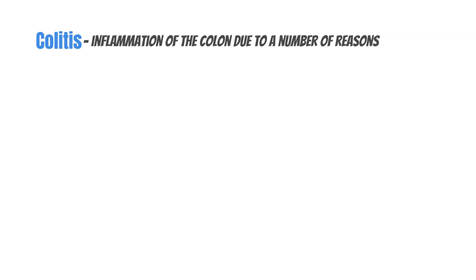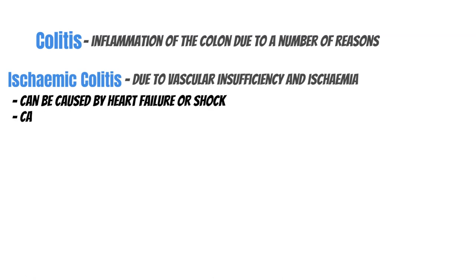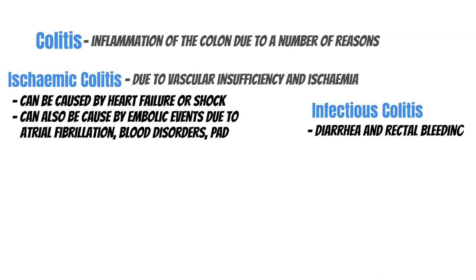Ischemic colitis refers to inflammation of the colon due to vascular insufficiency and ischemia — a lack of blood flow. The location can vary depending on the site in the colon. It's most commonly caused by ischemia or vascular insufficiency; things like shock can precipitate it because the vessels constrict. The presentation is generally abdominal pain, bloody stools, and left-sided abdominal tenderness, and it can range from the patient appearing quite okay to being very unwell.